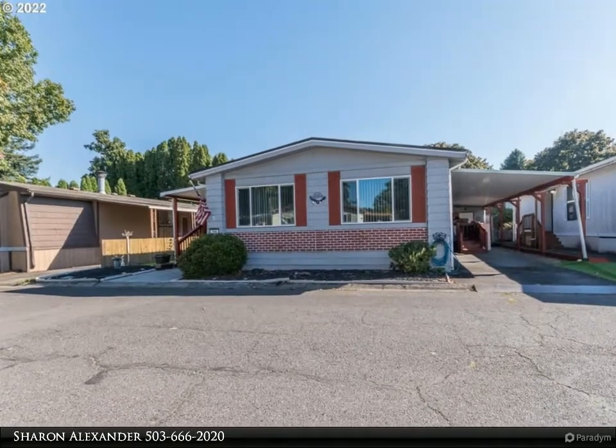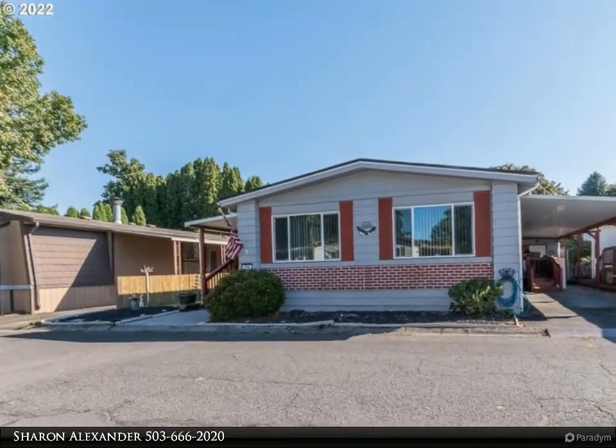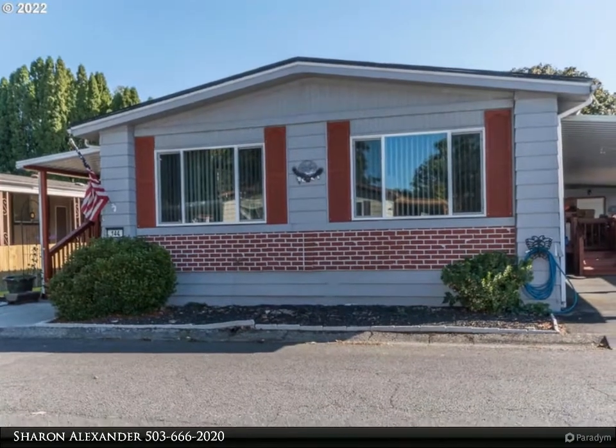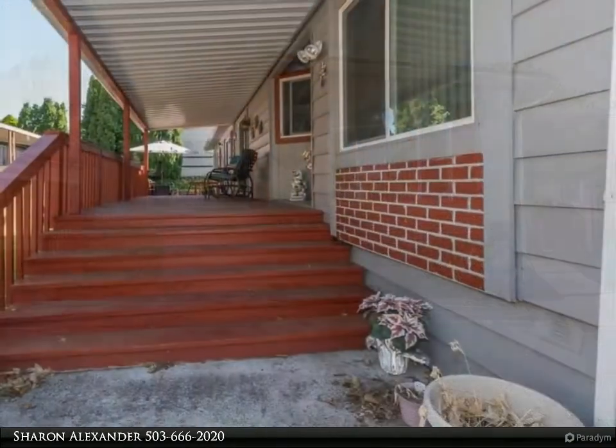This RE/MAX Equity Group property video is presented by Sharon Alexander. Beautifully updated and cared-for home in the highly desirable Quail Hollow 55-plus manufactured home community, with a huge recreation center and in-ground pool. Remodeled kitchen with